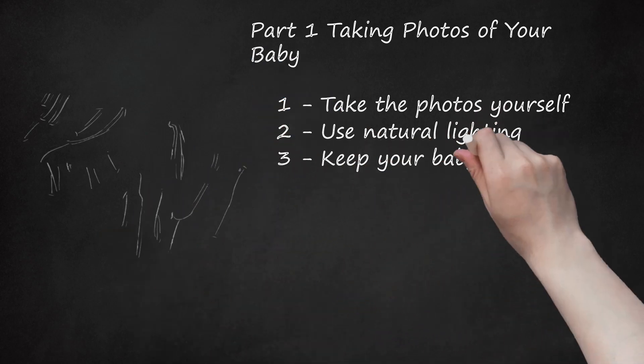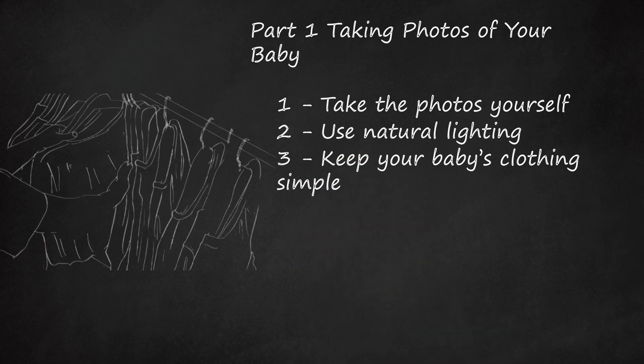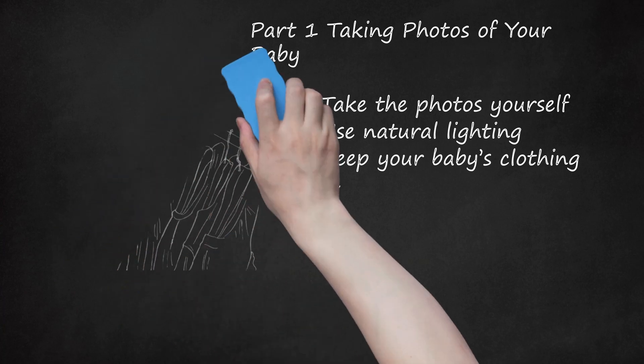Keep Your Baby's Clothing Simple. Agencies are drawn to pictures that show your child in a simple, natural state. It is best to dress your baby in just a diaper or a simple dress or T-shirt. Avoid dressing your baby in frilly clothing, hats, and jewelry. Remember that the key is to showcase your baby, not their outfits and accessories.